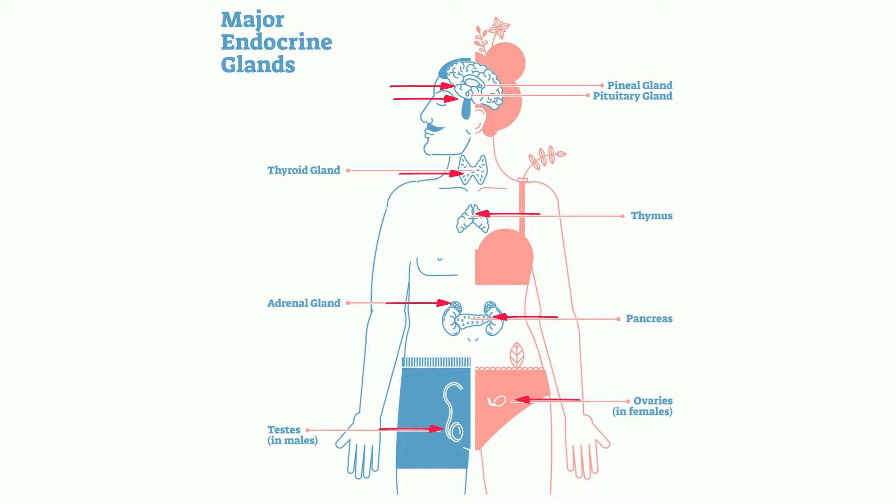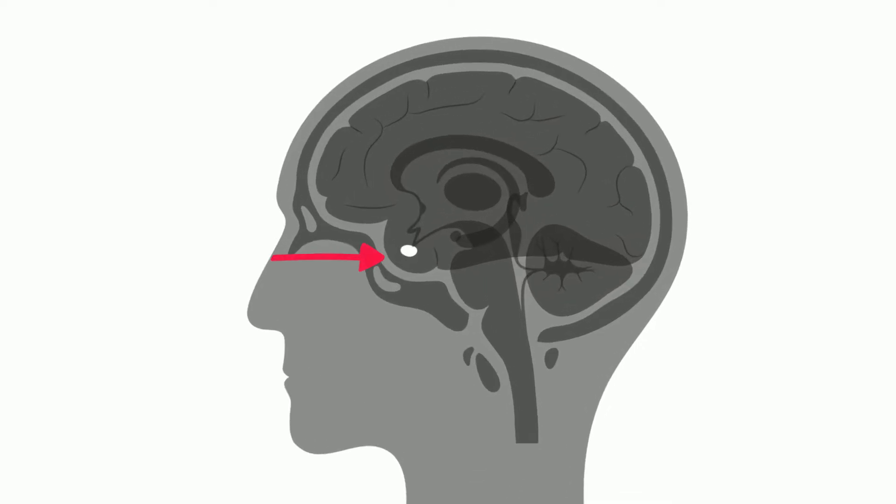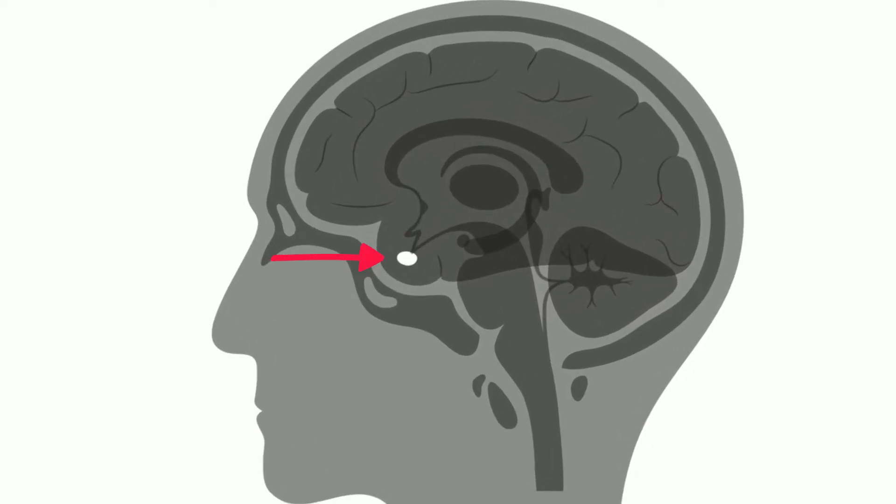The pituitary gland is called the master gland and secretes hormones that affect other glands, including the thyroid and adrenals. It's the size of a pea and is situated just behind the bridge of your nose.